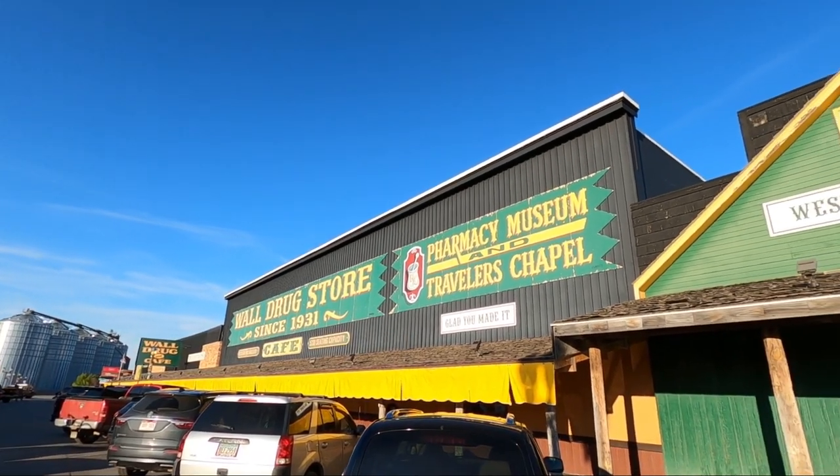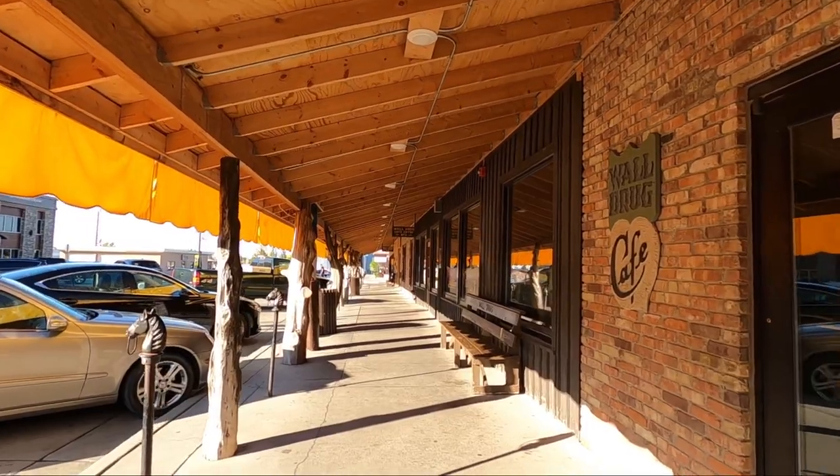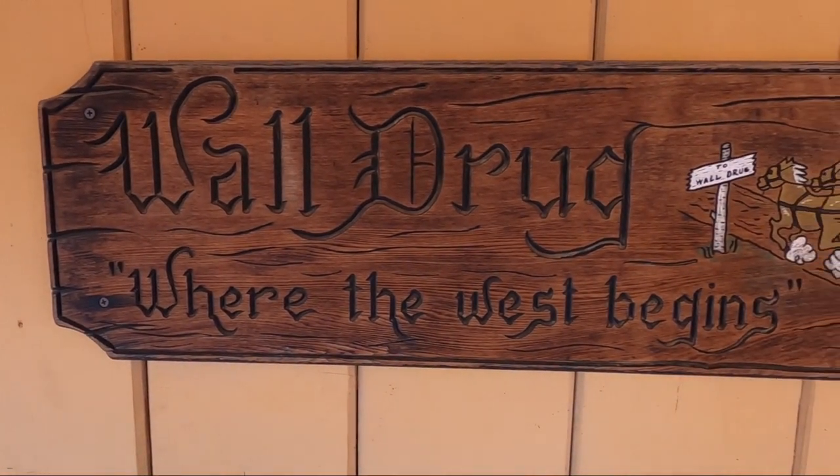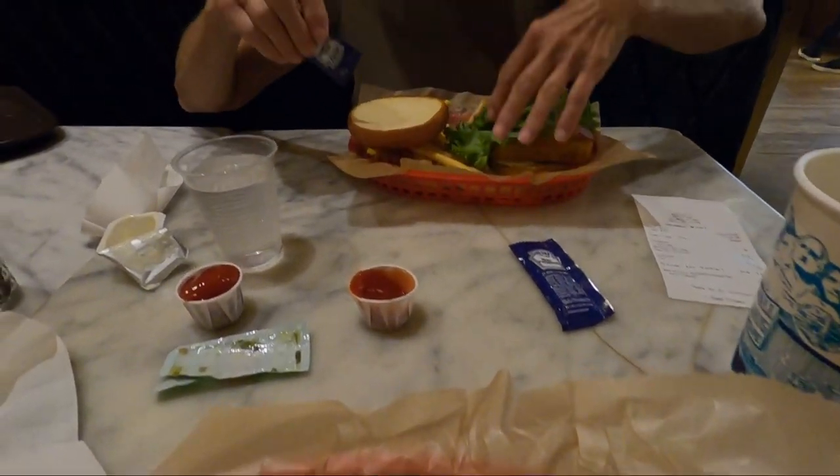We've come into Wall just to get some dinner — it's the closest little town to Badlands National Park. We already visited Wall Drug, the really famous shopping mall-type attraction, which I covered in the first South Dakota vlog. Tonight we're just grabbing dinner and heading back into the park.